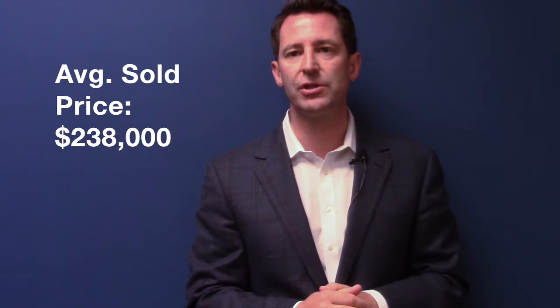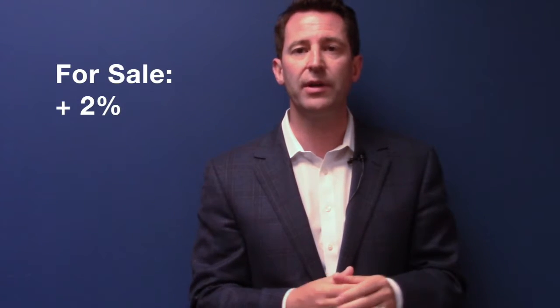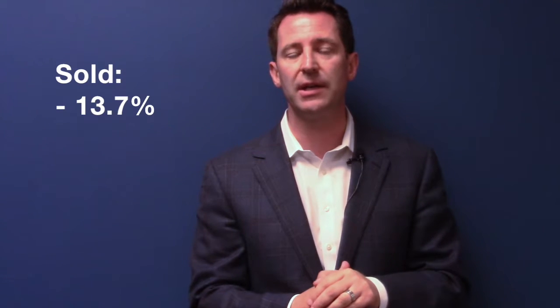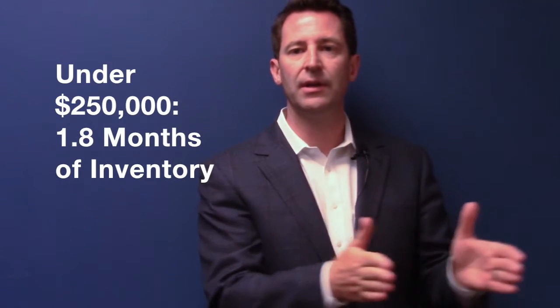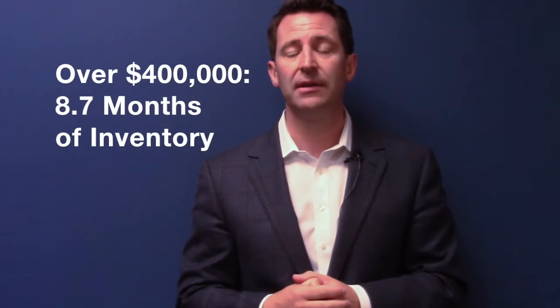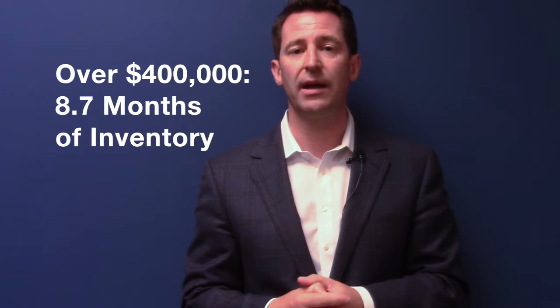Let's move down to Iowa City — our highest average sold price in the state outside of Okoboji — at $238,000 average sold price, which is down just a little bit. Active listings are up over 1,200. It was kind of a quiet month relative to last May; we're down 13.7% in closed sales. Again, months of inventory: 1.8 at the entry level, 5.2 in the mid-range — about a normal market — and 8.7 months of inventory above $400,000.